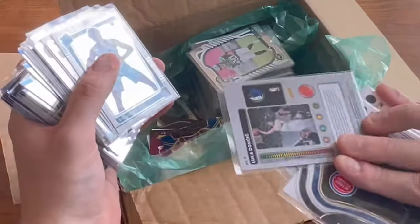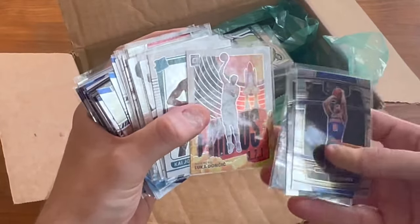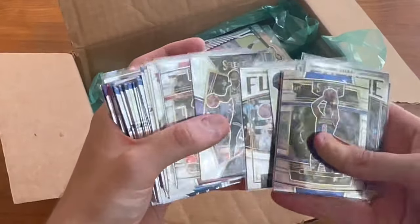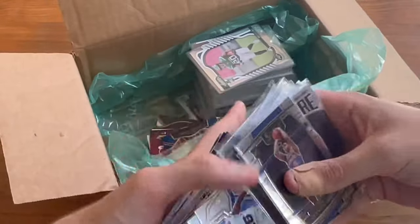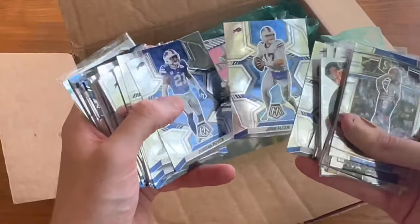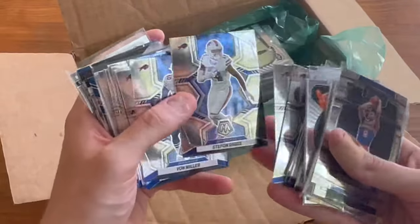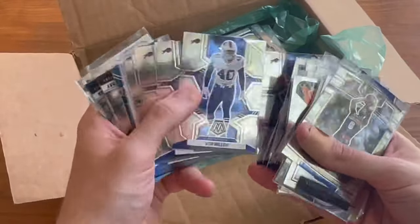Oh nice — T-Mac, Luka Doncic. Is that a white parallel or is that just the Dallas border? Express Lane Jason Tatum, nice. Brown rookie. Josh Allen mosaic. Josh Allen America mosaic. Another one — lots of Buffalo.